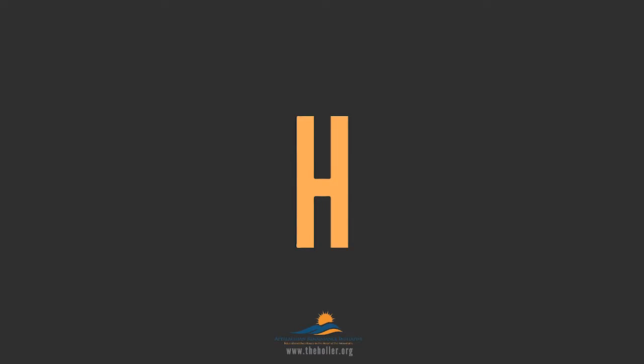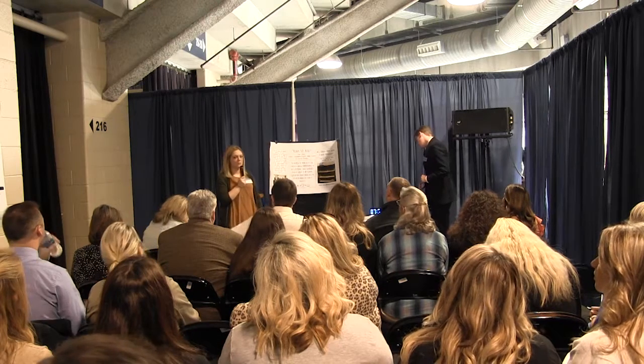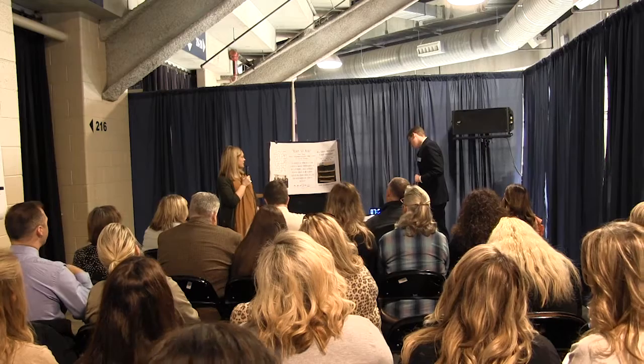Hi, I'm Cassie Steele. I teach sixth grade reading at Hazard Middle School and my project is Ready, Set, Read.